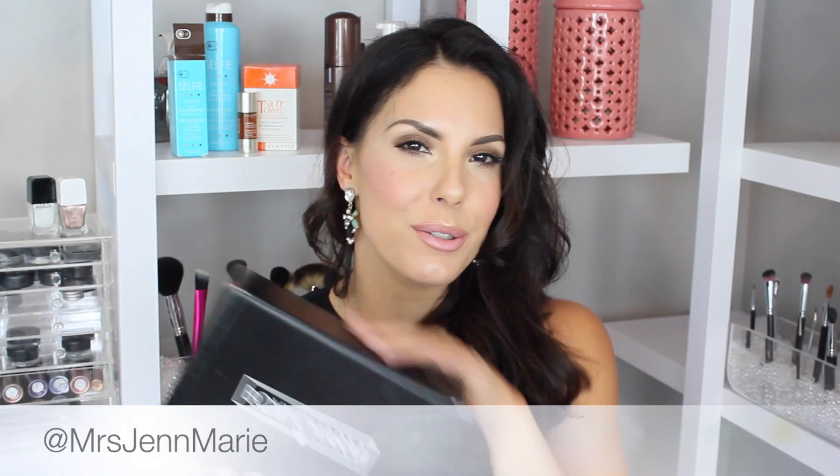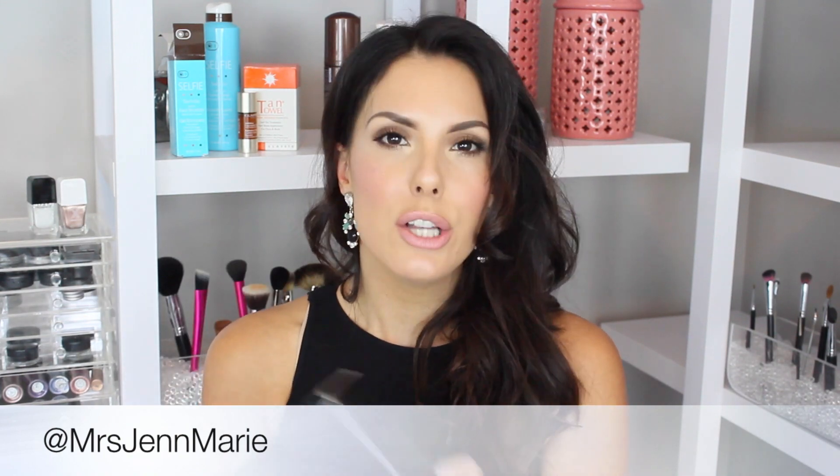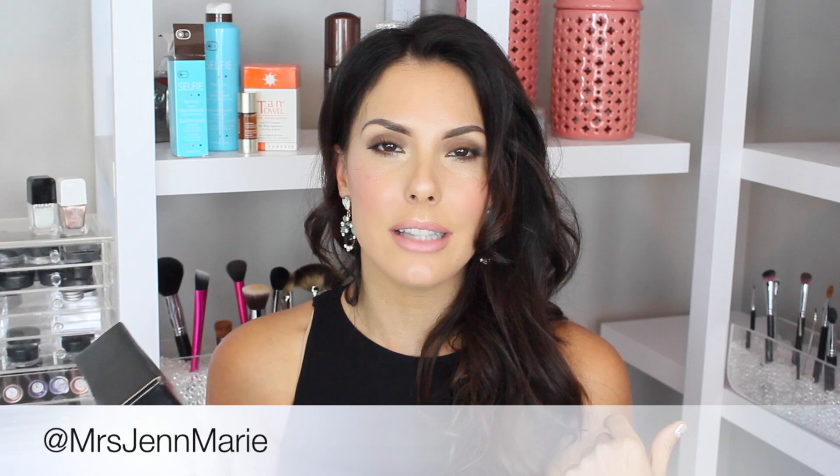Hi guys, welcome back to my channel. Today I have an unboxing video for my BoxyCharm subscription service. If you haven't seen any of my other BoxyCharm unboxings, BoxyCharm is pretty cool because they actually send you full-size samples instead of minis — so you get at least four full-size samples every month. When I open the box, they give you a card that tells you all about each product and what they retail for.